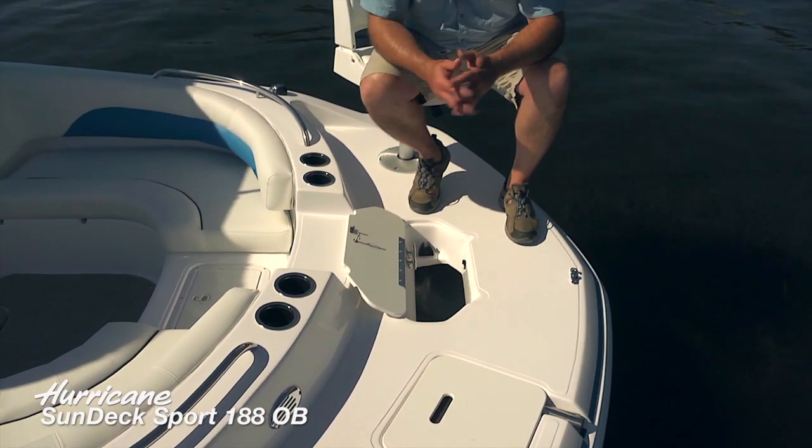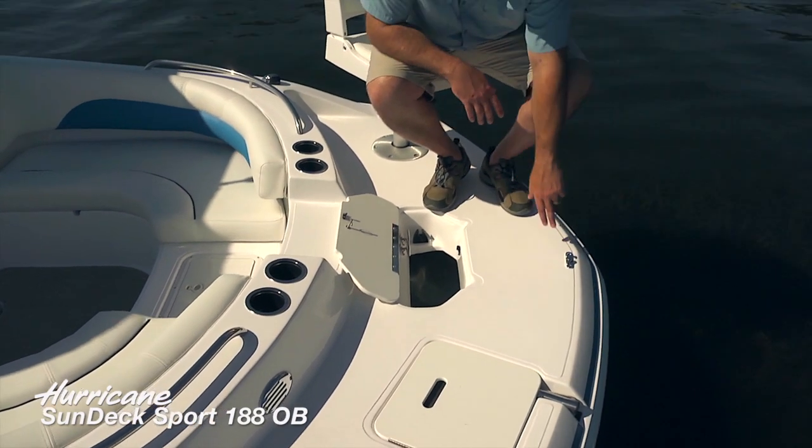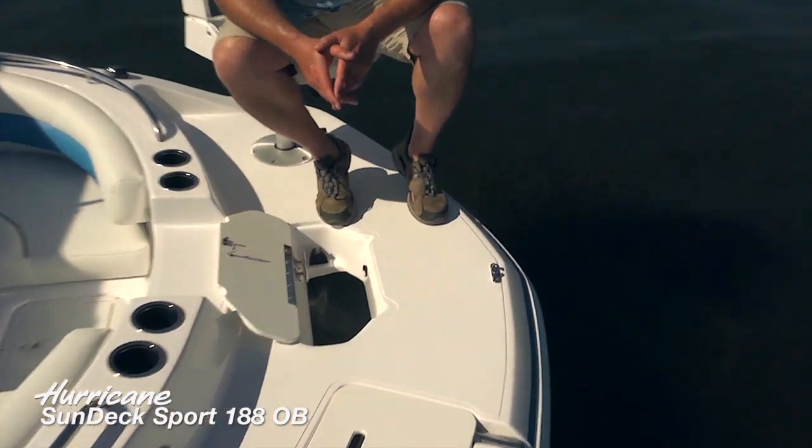That chafe guard is going to keep that anchor line from fraying. We've also got an anchor line guide here, which is really going to hold you in place on windy days.